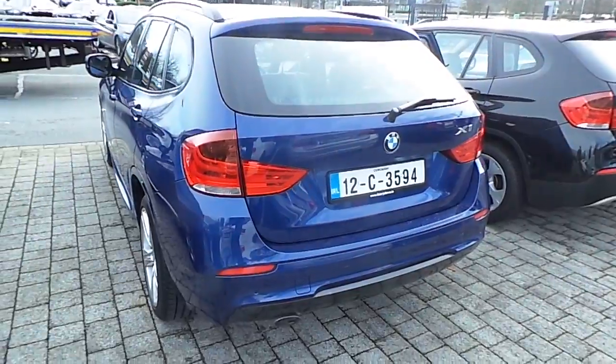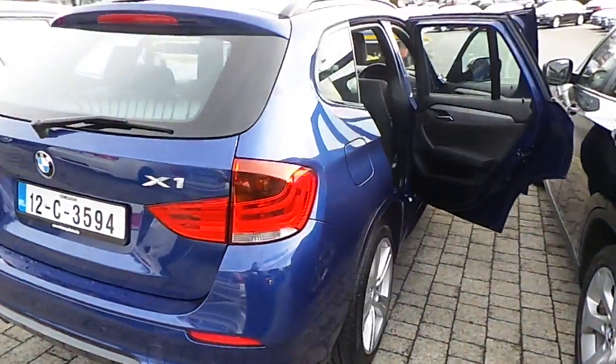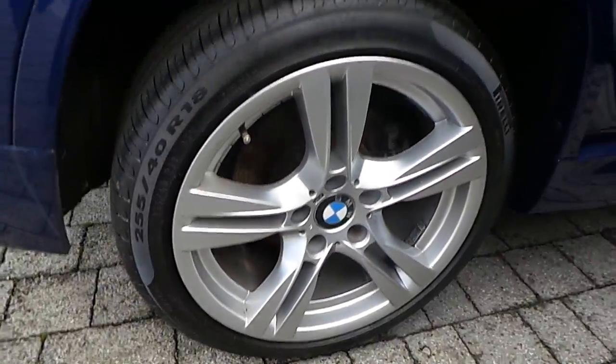This car is finished in Lemans Blue. It has only 54,000 kilometers with a full BMW service history, rear parking sensors, and 18-inch BMW M Sport alloy wheels.